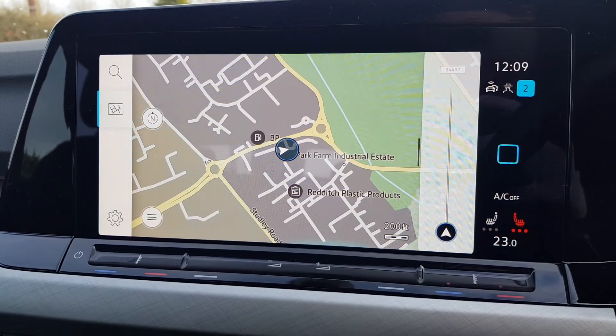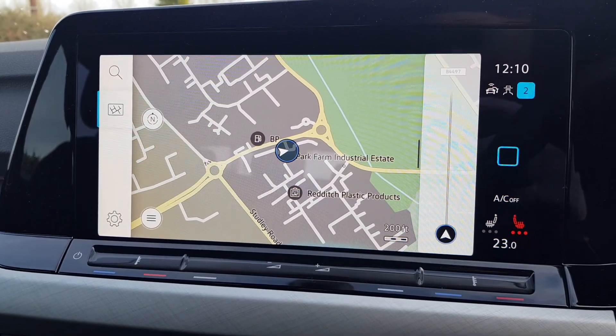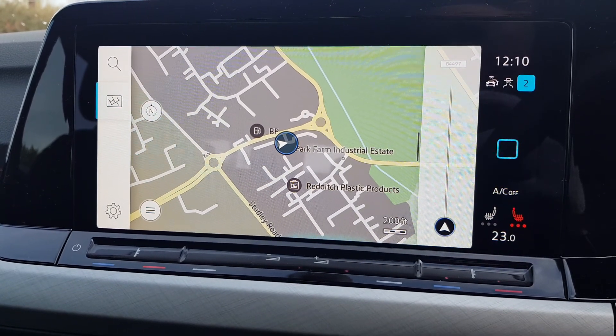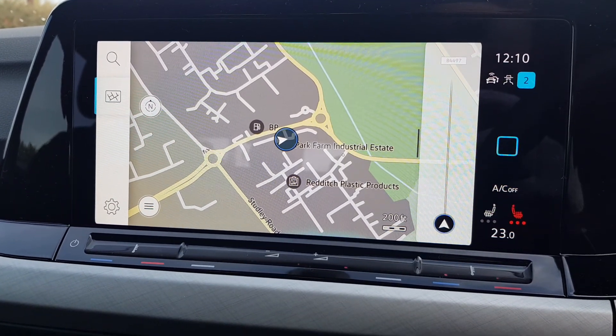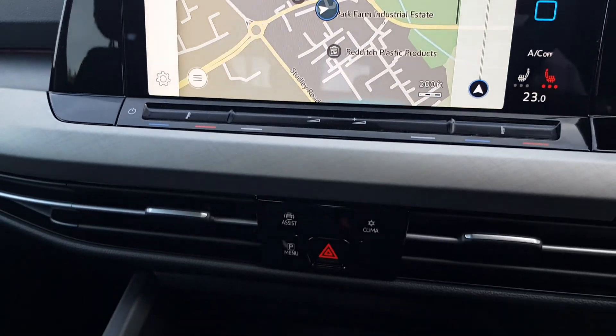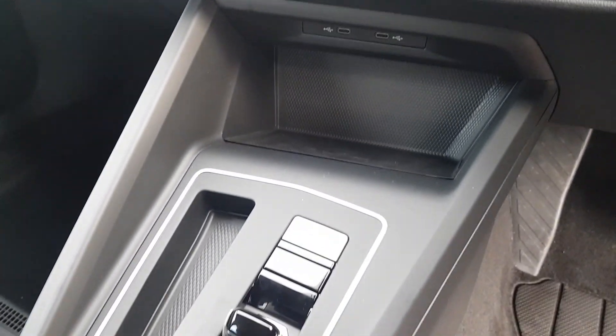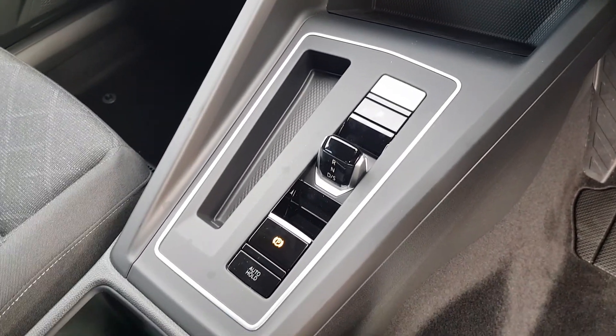You have satellite navigation as well as the app connect feature, digital radio, phone Bluetooth, various media options, climate control air conditioning, and much more. Various safety programs including Front Assist are included, and you also have the adaptive cruise control with speed limiter.